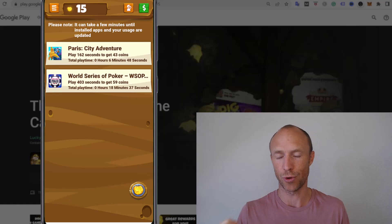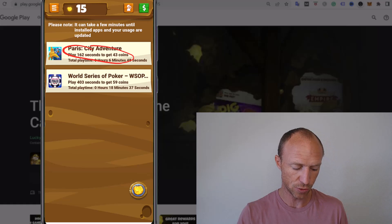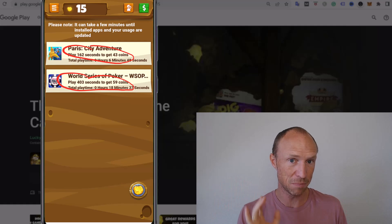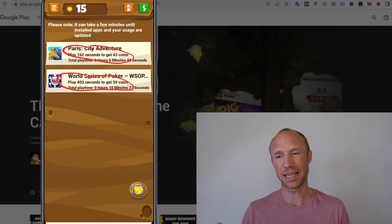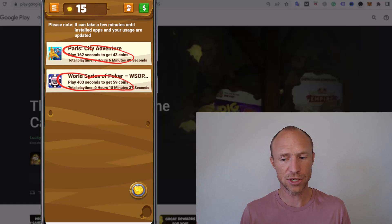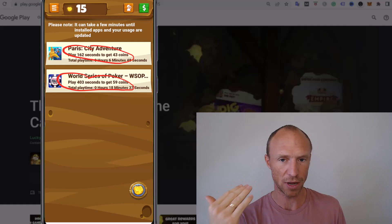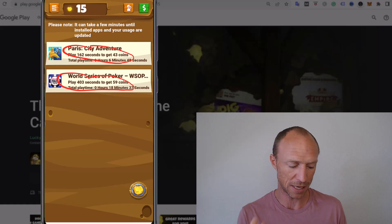The thing is, at first you earn coins every minute, but now, for example, I need to play 162 seconds to get the next reward. And that is how it is — with this one, for example, I now need to play 403 seconds, which is significantly more than one minute. And it keeps increasing like that. So at first you play one minute and get some coins, but then it says maybe you need to play two minutes, then three minutes, then five minutes. Eventually you also just can't earn more from some of these games. So just be aware that it keeps going up, and it will take a little bit more effort to keep earning. That's why you need to keep going back and using new games to optimize your earnings.